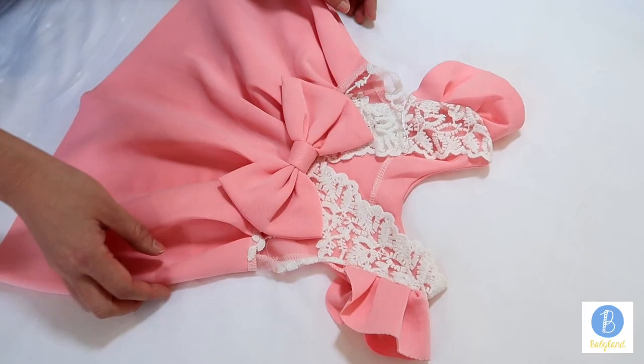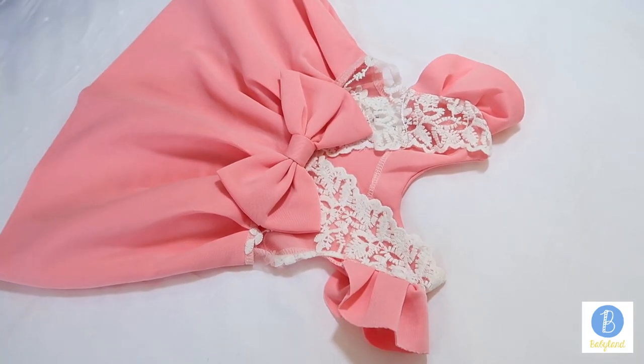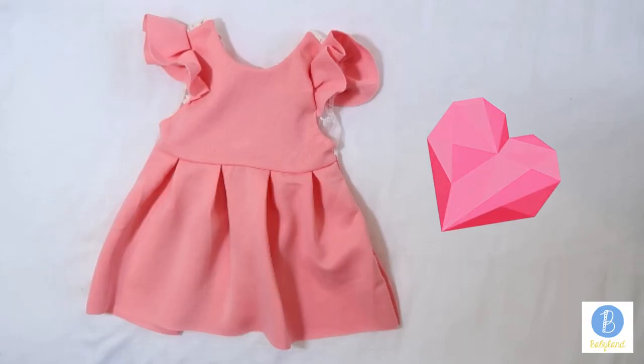This wee bag will show off the beauty of your little one's look. She will be able to wear it for all special occasions, so she will make good use of it.